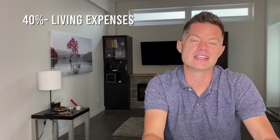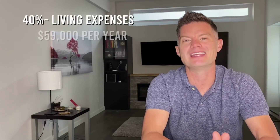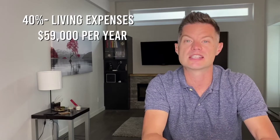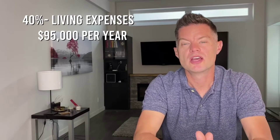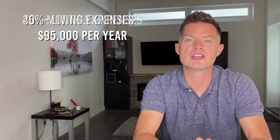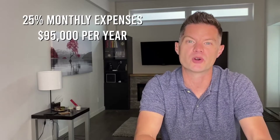If we go back to affordability and allocate 40% of income to our $1,975 in living expenses, we now only need to make $59,000 a year instead of $95,000. And if you still made $95,000 per year, your living expenses would drop to just 25% of your overall income instead of 40%.